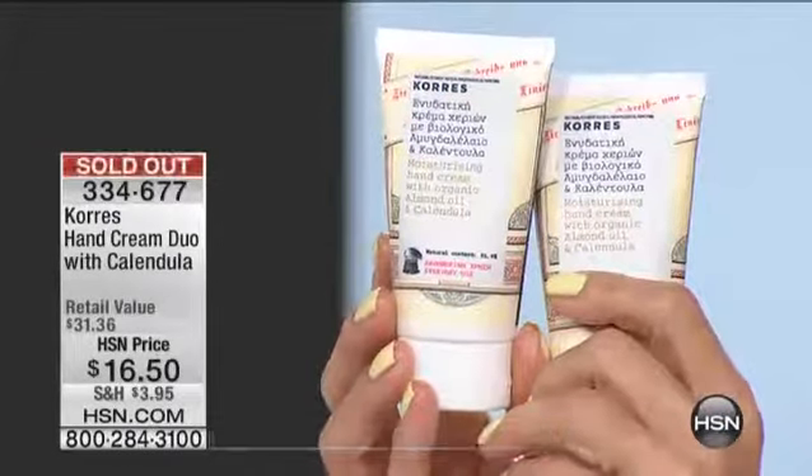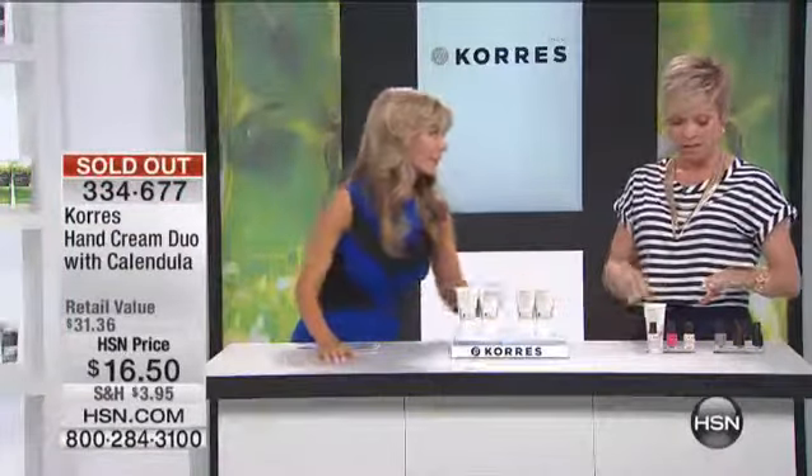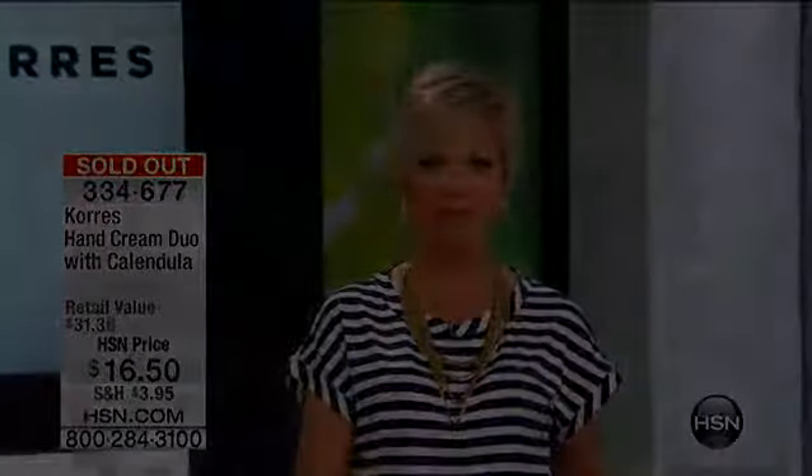We love our Greek writing, but it's gone — it's sold out. That might've been the fastest sellout I've ever seen. You've got to use your hand cream. Oh, it feels so good. If you got it, I'm so happy for you. Thank you for your call. Stay right where you are — we've got more to come. We've got that shower gel and body butter duo coming up right now. Don't miss it.